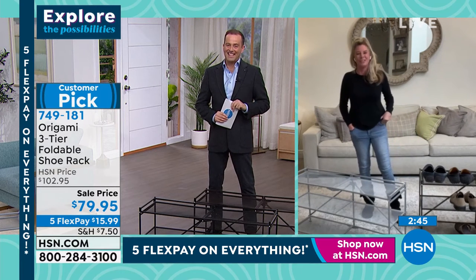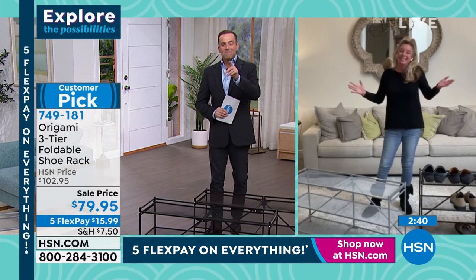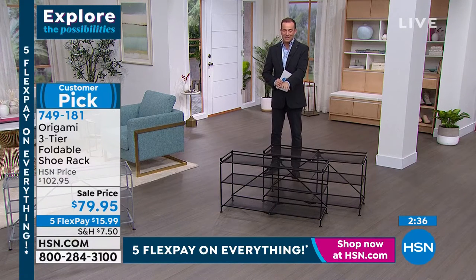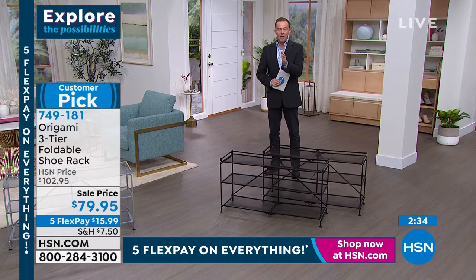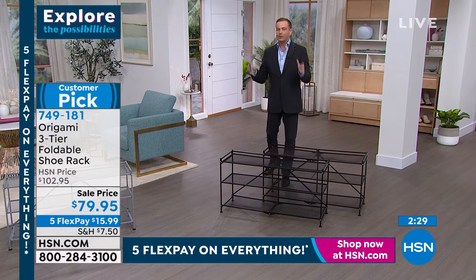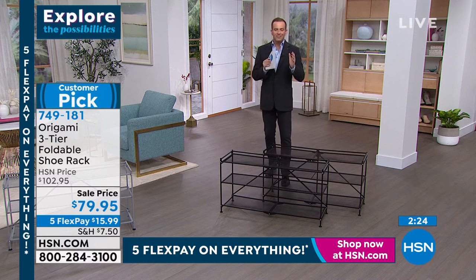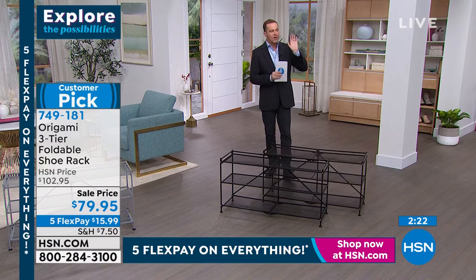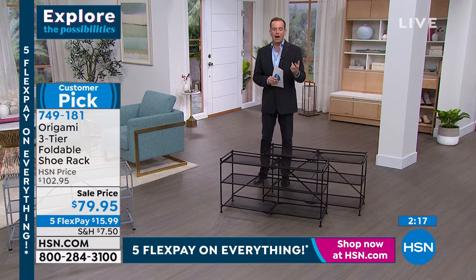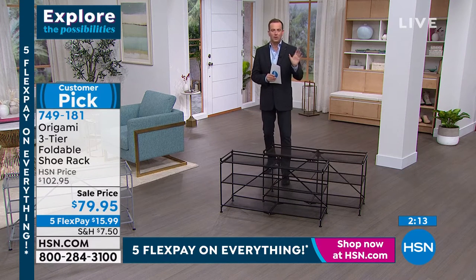The black will sell out the fastest. We are moments away from the twin pack of the original heavy-duty Origami racks — it has been an age since they've been on discount with free shipping. Over three and a half thousand reviews. We'll do that next, and we have the core colors available.